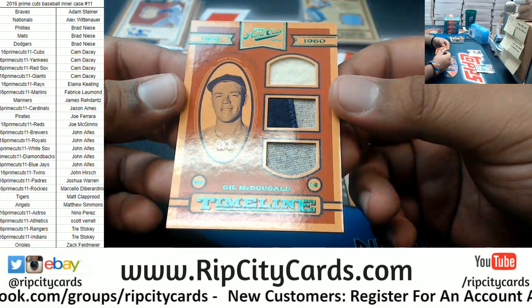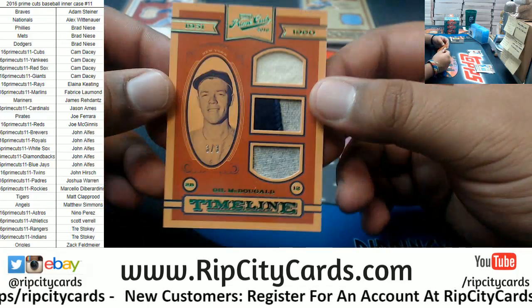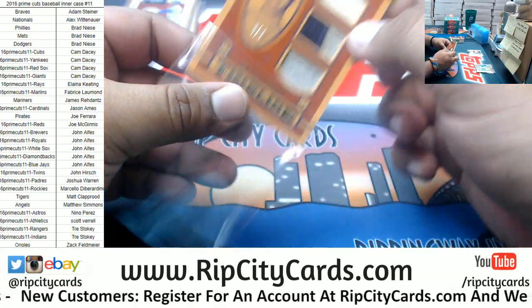Number three of three, eBay 1 of 1 for Gil McDougald. That's kind of cool — triple relic there, three of three.